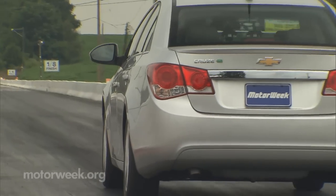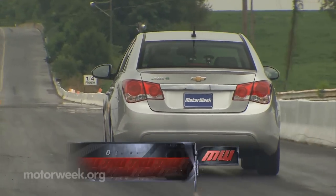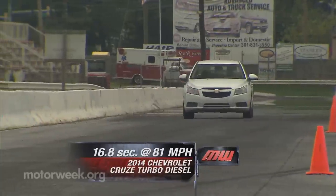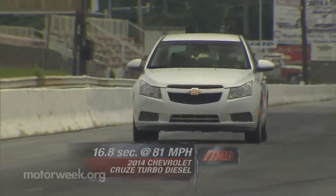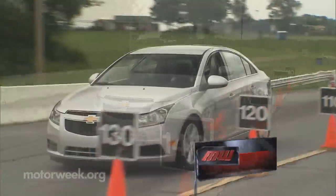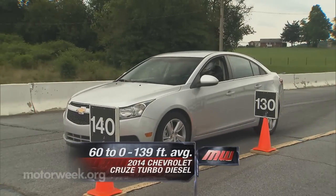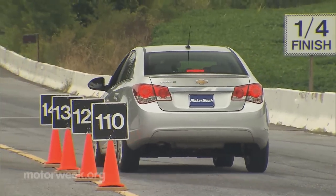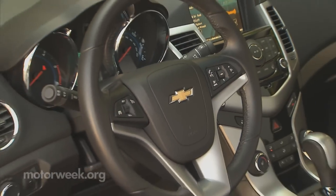Off the line, all that torque propelled us to 60 in a respectable 8.8 seconds and to the end of the quarter mile in 16.8 seconds with a speed of 81 miles per hour. Still, we found brakes to be a bit below average, as our stops from 60 averaged 139 feet, accompanied by an unsettling back end.